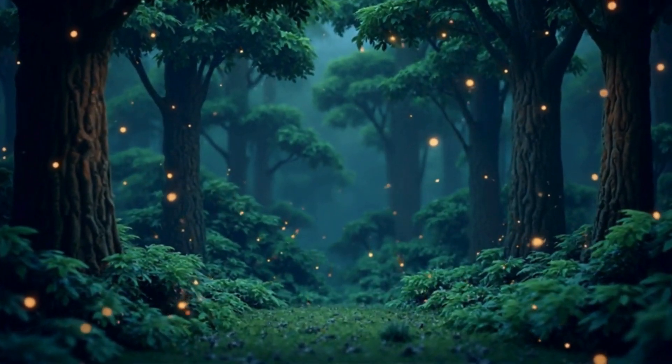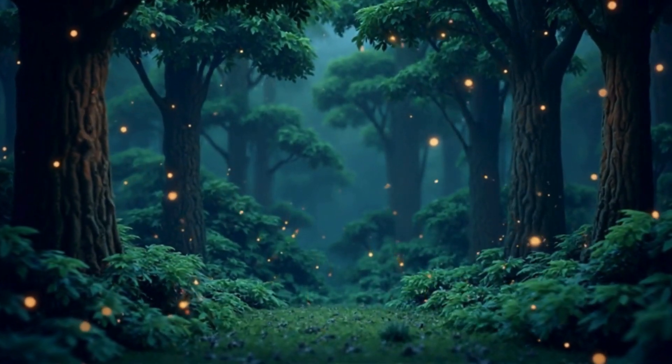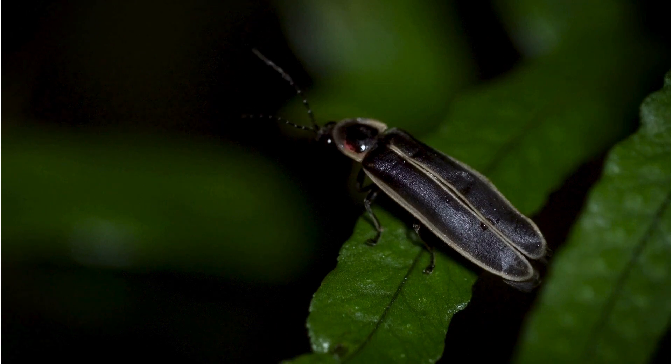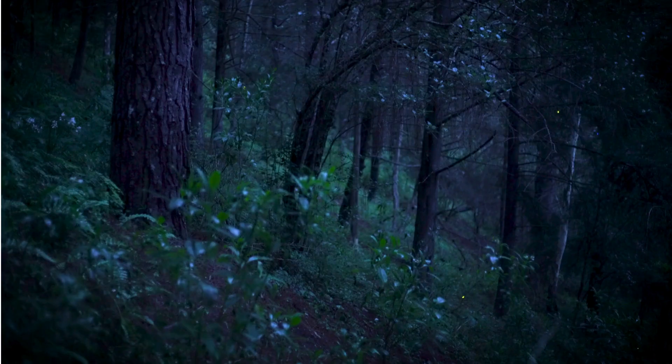Now let's head to the surface and into the forest at night. Do you see those twinkling lights? They're not stars — they're fireflies! Fireflies use bioluminescence too, but on land. They glow to find a friend or send messages. Each kind of firefly has its own special blink pattern, like a secret light code.